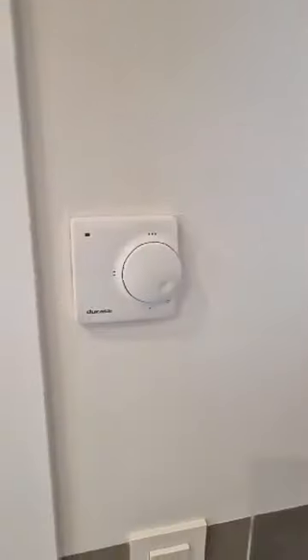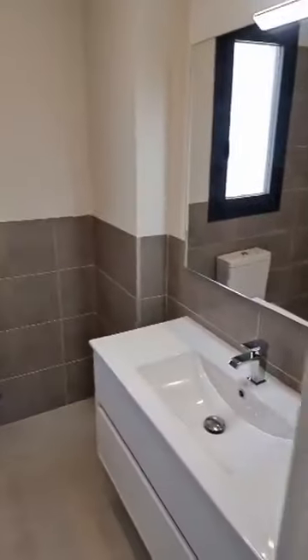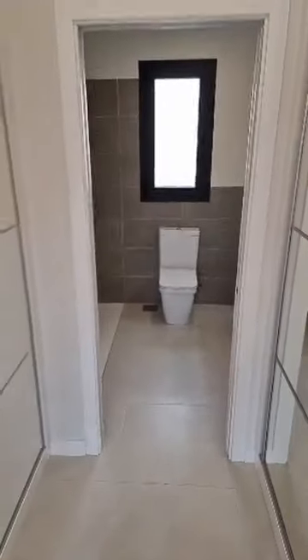The master bathroom also has a walk-in shower. We have again the underfloor heating in the bathroom. There is a mirror as well. And yes, we will also see the upstairs terrace — no doubt about it.